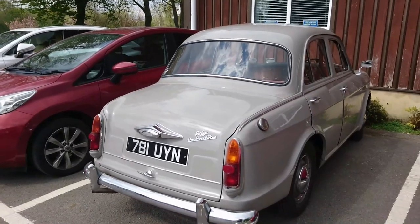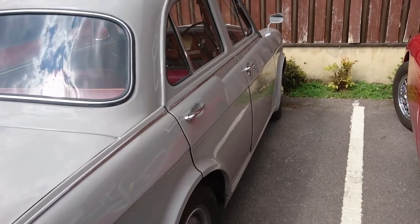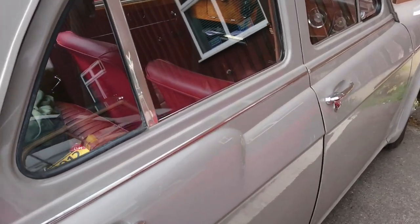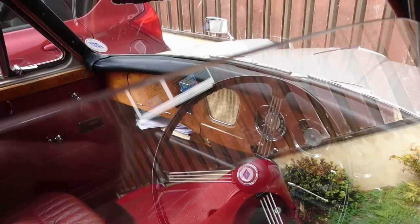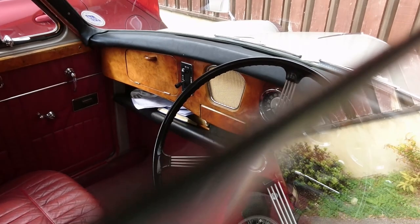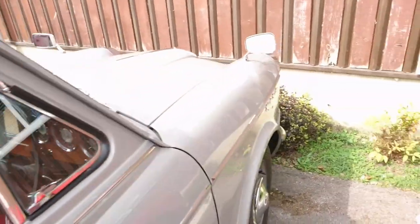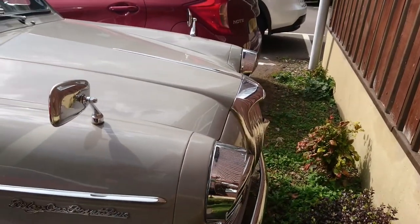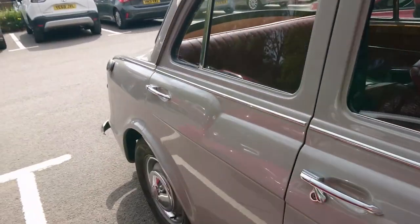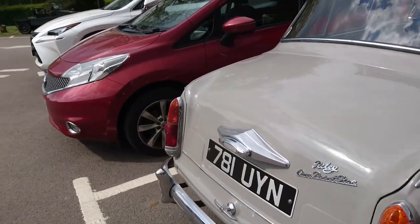Riley 1.5 — I think they made three different marks of these. They're very similar to a Morris Minor but a bit more luxurious with different bodywork; even the doors and door handles are different. Because it's a Riley, we've got wood on the dashboard and a rev counter as well, although it's difficult to see due to reflection. If I were to buy a Morris Minor-based car, I think I'd be tempted by this one — though I would have to change the static seatbelts.